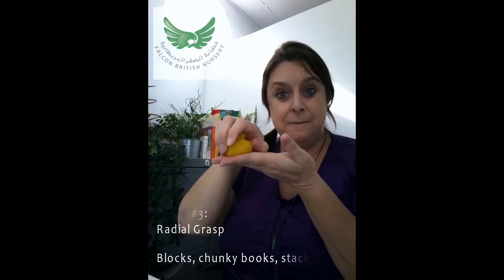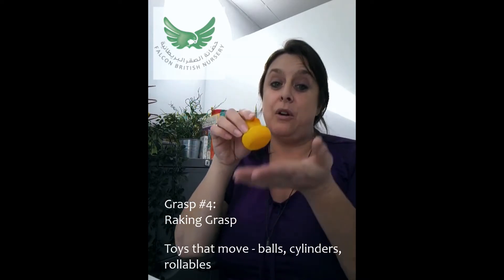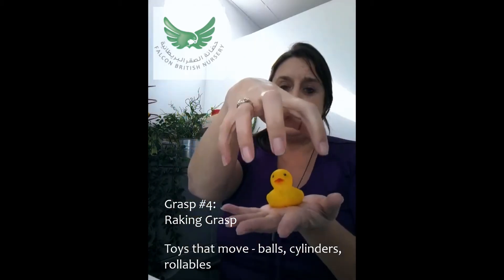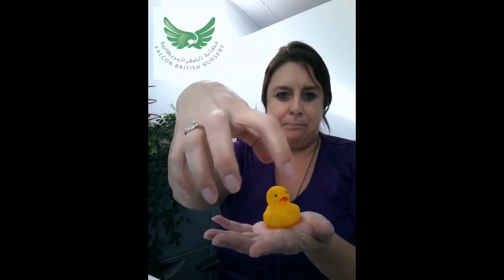From around about seven months, you'll start to see that they're using all their fingers and suddenly starting to manipulate the side of their thumbs to move the object — we call this a radial grasp. That moves on to something called a raking grasp at around about eight months, where the child starts to bend their fingers and move things towards them with a raking movement. Big balls and big blocks are perfect for this age group.